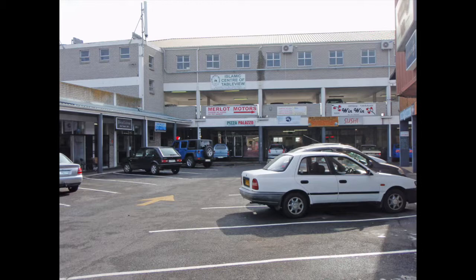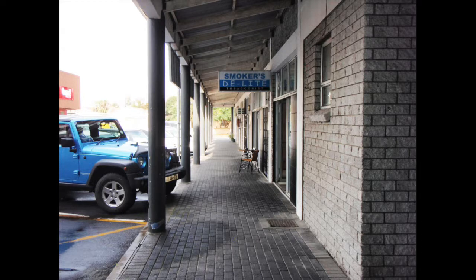Tableview is a west coast suburb of Milnerton in Cape Town, renowned for its views of Table Mountain. The area has been expanding rapidly since 1970 and has several extensions such as West Bay, Killarney, Parklands and Sunridge.